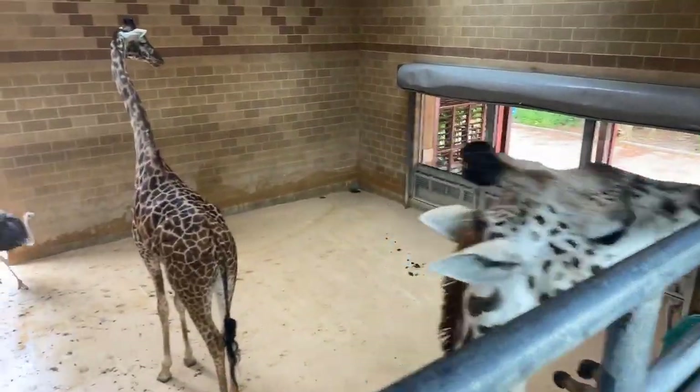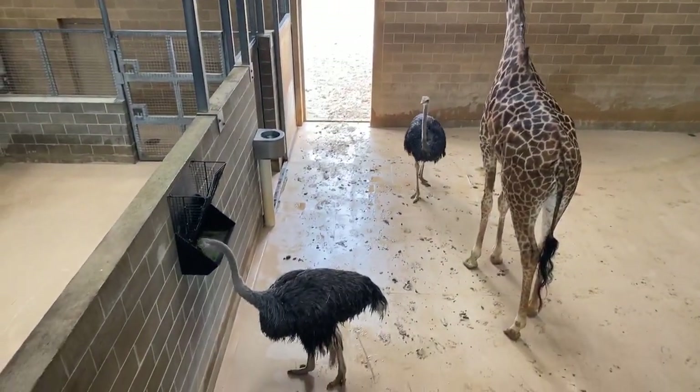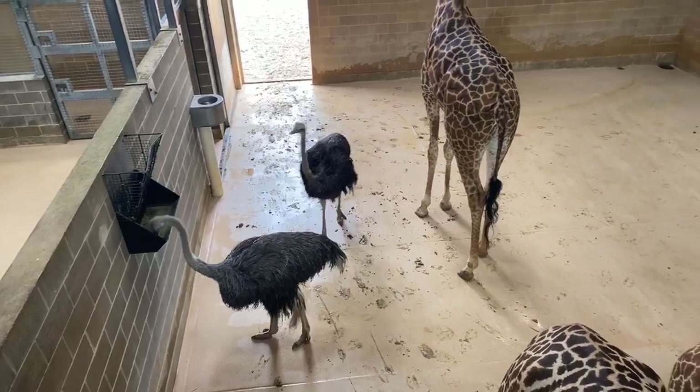These guys get along with a lot of other species. Here at the zoo they live with ostrich and zebra. In the wild, they'd be found with literally thousands of other species of birds and mammals and reptiles and all kinds of things.